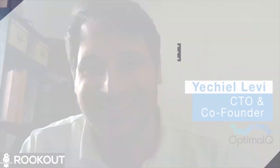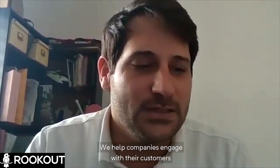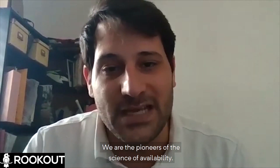I'm the CTO and a co-founder. I've been so for the last years. We help companies engage with their customers when the customer is available both physically and mentally. We are the pioneers of the science of availability.